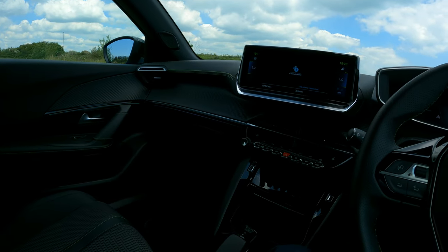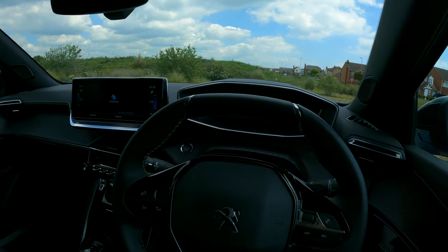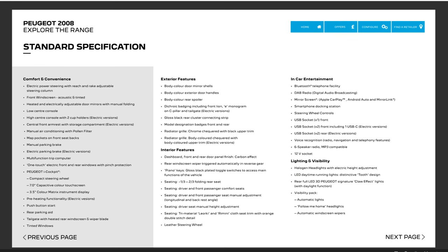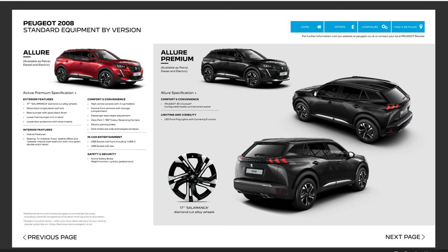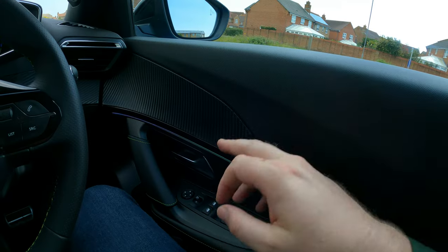I'll have done some screenshots of the specs as I was talking — just pause the video and have a look. Every model as you go up gets everything the previous version had plus the extras, which makes life really easy. Start with the Active Premium and see what you get as standard, then work up to find the model that's right for you.